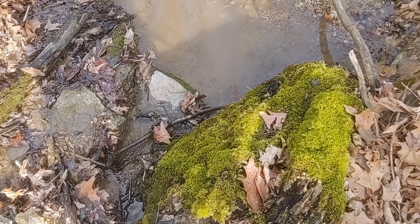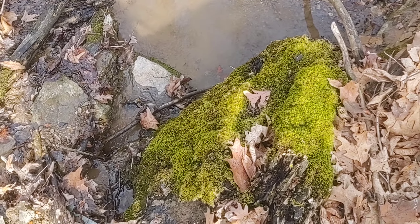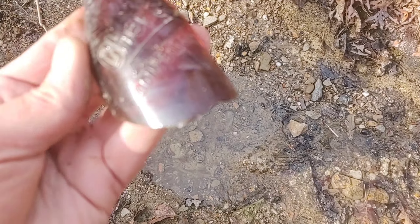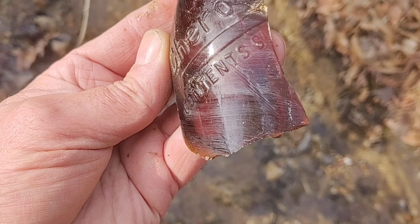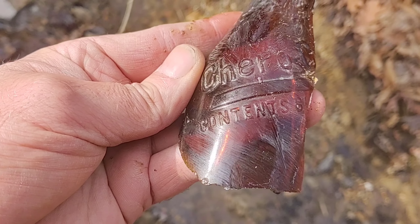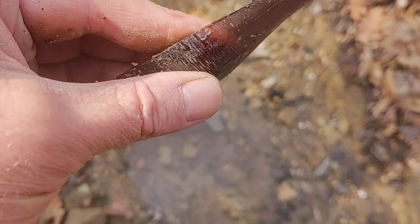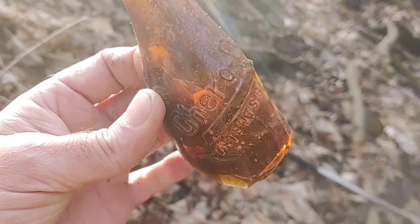Not a lot of pieces, broken up salt glazed crock, there's a piece of a whiskey jug. And I thought I'd show this — this is a shard of a chiro cola I believe. The southern searcher finds a lot of these, but man look at that — that's an amber chiro cola.